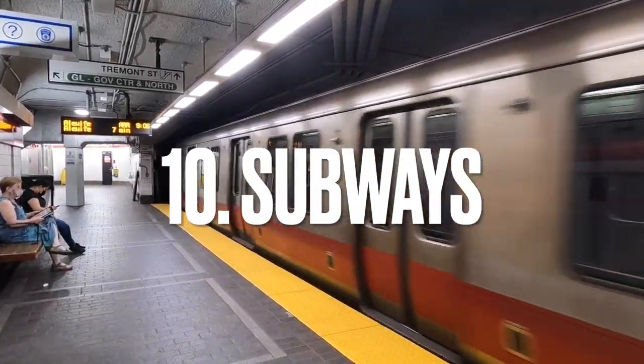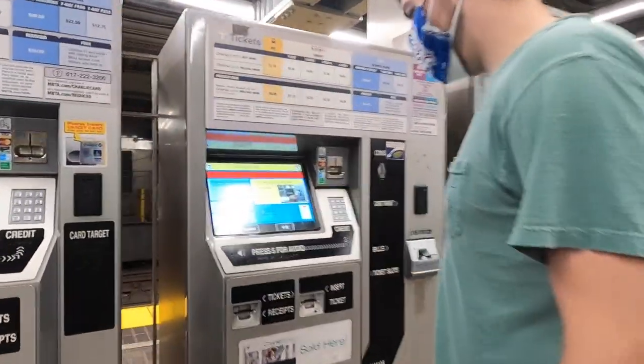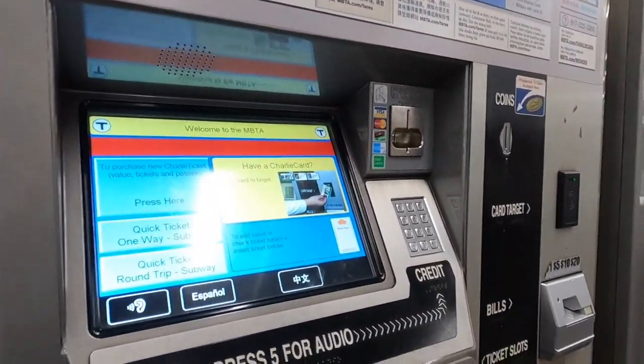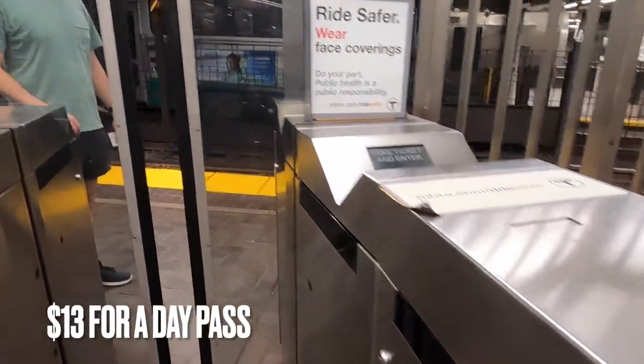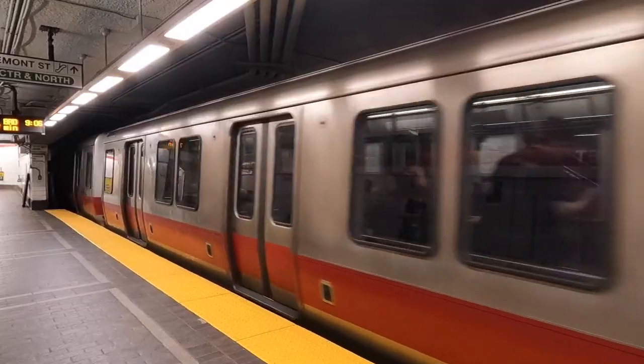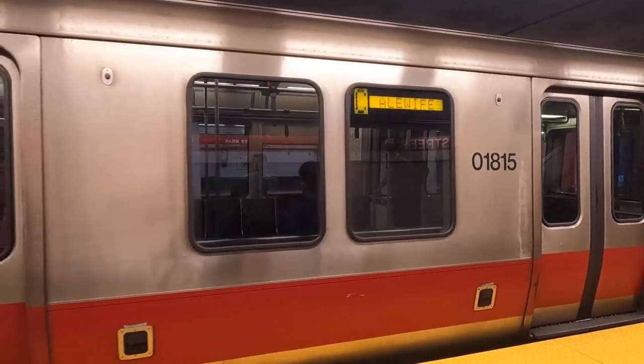Number 10: ride the subways. If you're trying to see all of the city, you'll definitely want to ride the subways. They're a very convenient way to get around the city and will only cost you about $13 for a day pass or $22 for a week pass, which will save you a lot compared to renting a car.